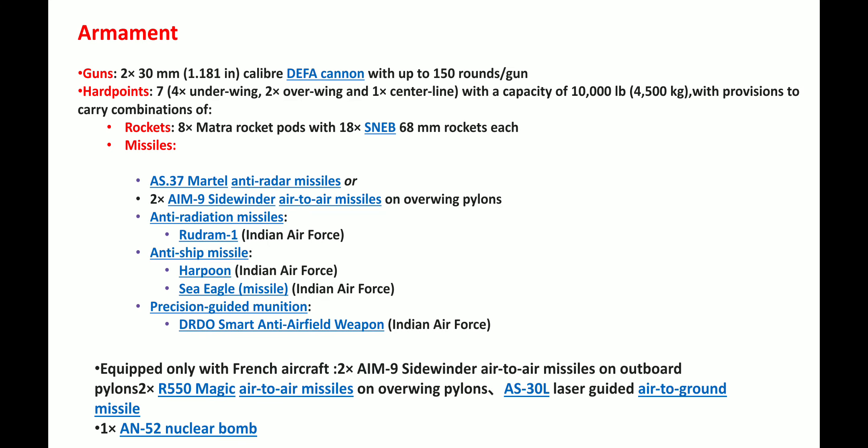Let's talk about armament. The guns fitted are 2 × 30 mm with a caliber of 1.181 inches, with up to 150 rounds per gun. There are 7 hardpoints — 4 under the wings, 2 on top, and 1 on the centerline. For rockets, it uses 8 × Matra rocket pods with 18 × SNEB 68 mm rockets each.